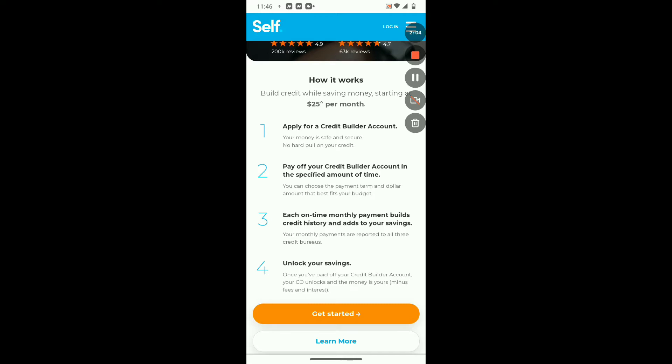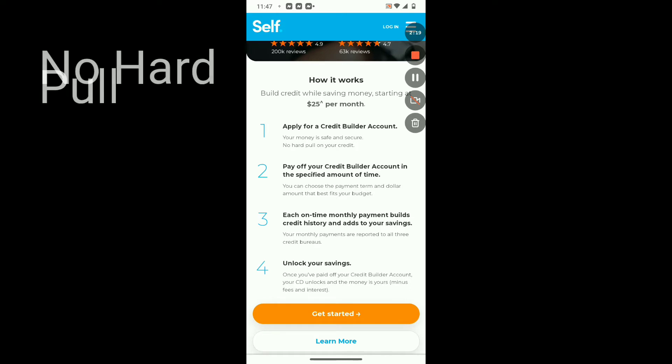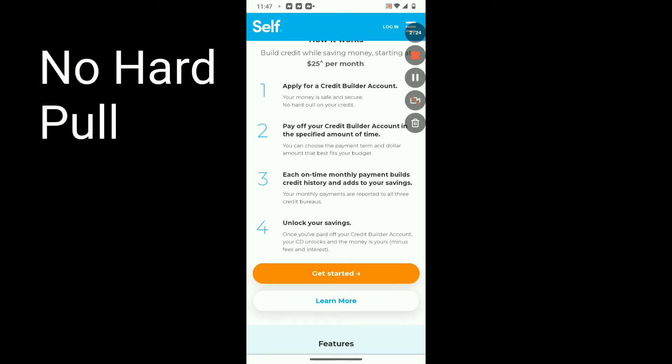First thing first, you're gonna want to apply for a credit builder account. Your money is safe and secure — no hard pull on your credit. For those familiar with a credit report, any hard inquiries are not your friends. They most definitely add a negative impact on your credit score, and they actually stay on your credit report for long enough. The great thing here is that this will most definitely not create a hard pull on your credit report.